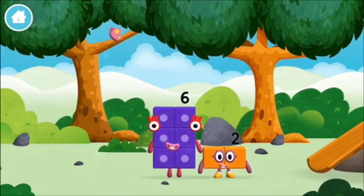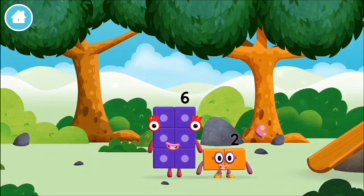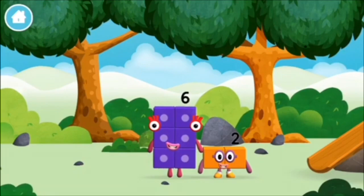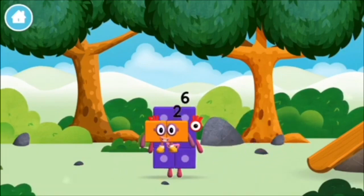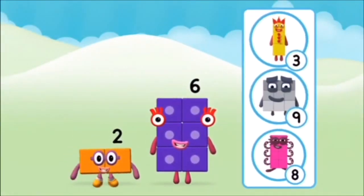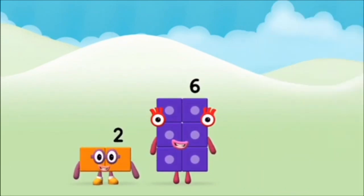I am 6 in the mix! I am 1, 2 — I am 2! How do you do? Do you know which number block you'll make when you add these two number blocks together? Hmm, let's find out!